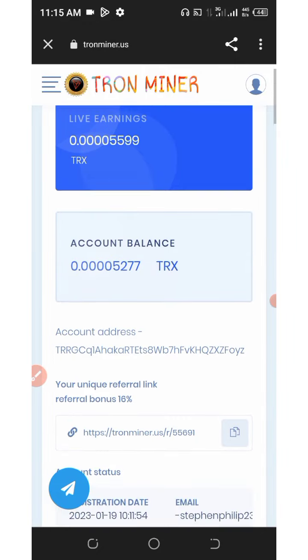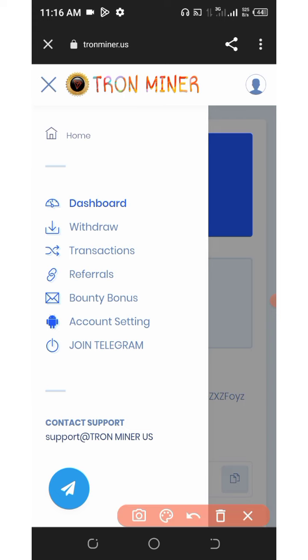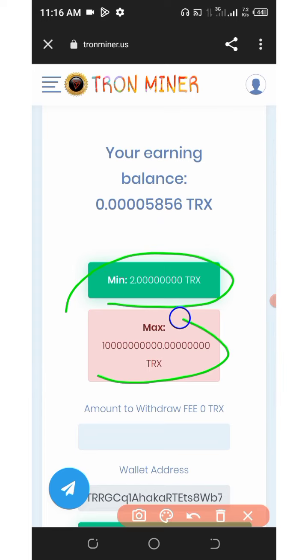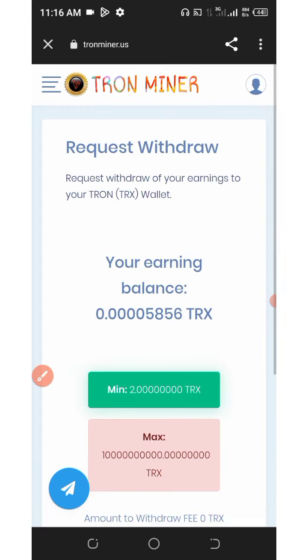If you want to withdraw, click on the four horizontal lines in the top left corner of the screen — that's the withdrawal button. Click on 'Withdrawal' and you can see the minimum withdrawal is just 2 TRX and the maximum is unlimited. Enter the amount you want to withdraw, click 'Confirm Withdrawal,' and your withdrawal will be automatically processed.